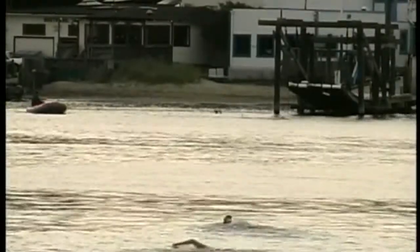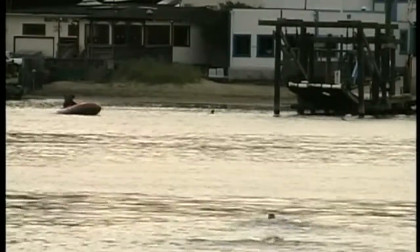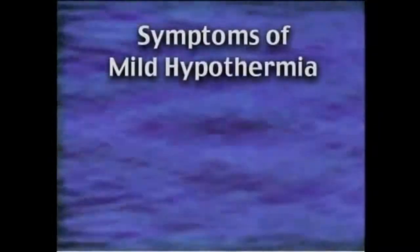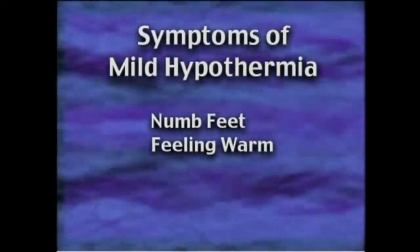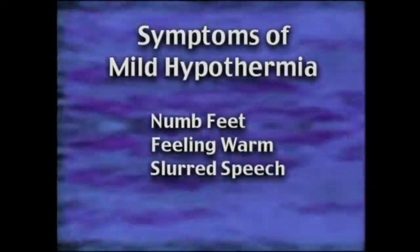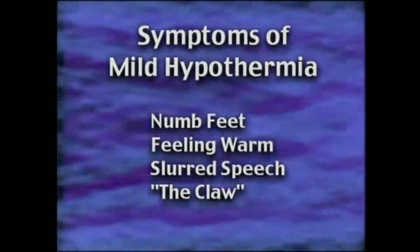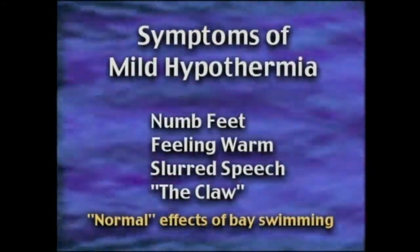In severe cases of hypothermia, a swimmer can lose consciousness and drown. That's why it is important to know the warning signs and the order in which they occur. The first signs of hypothermia are numb feet, feeling warm, slurred speech due to cold jaw muscles, and what we call 'the claw' — where the muscles of the hand tighten, making it difficult to keep your fingers straight.